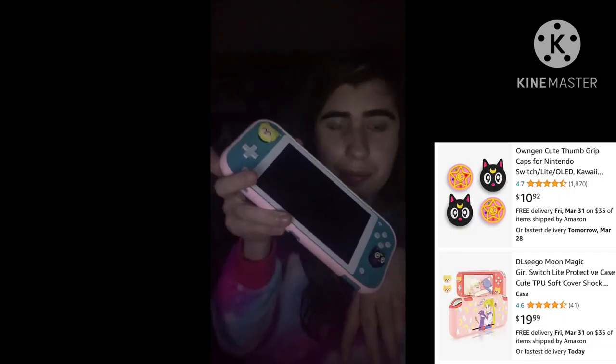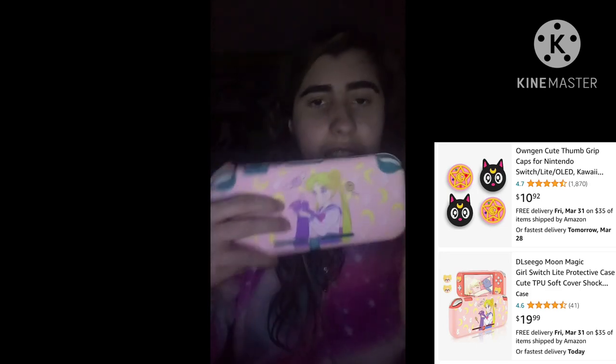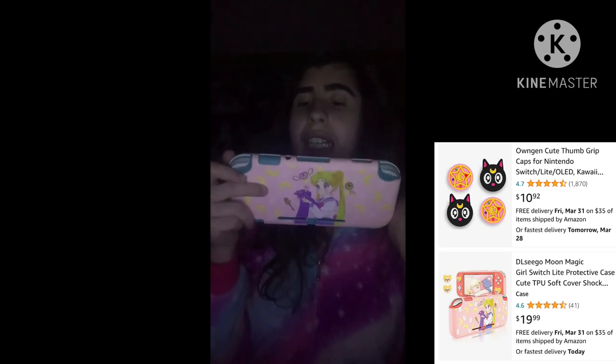I do have the Nintendo Switch Lite — you guys know that. Before, I had a purple and blue case, but now my Nintendo Switch Lite looks like this, and on the back it looks like this. This is a Sailor Moon case. It took me about a year to find it. I love it — it even comes with two Joy-Con covers, like the Sailor Moon one.